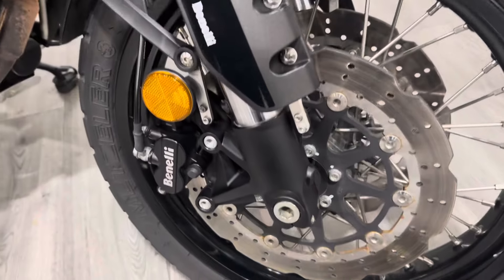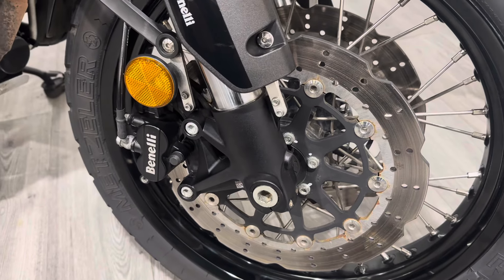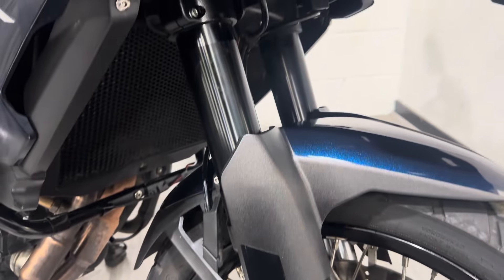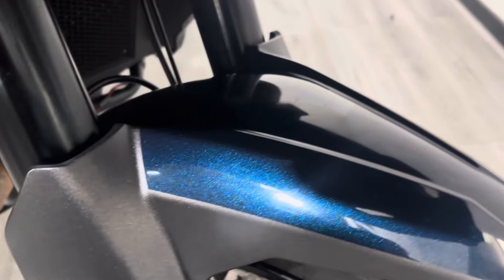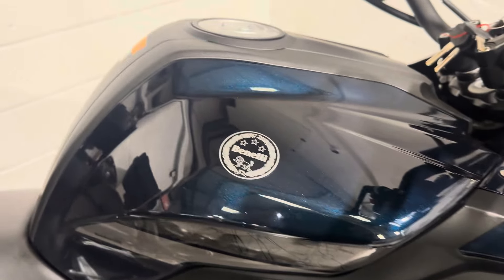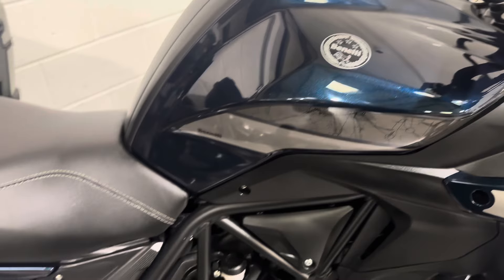I'll start at the front as usual. It's got 320mm discs and upside-down forks. It's got a 20-litre tank — I think it's got a 3-litre reserve as well.